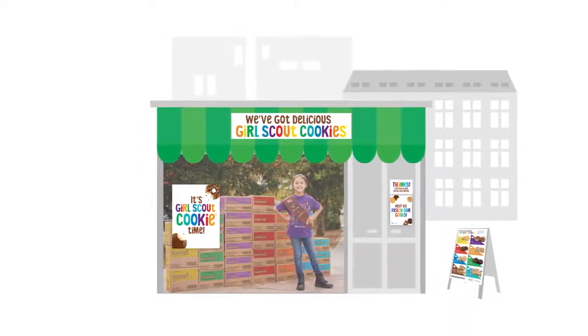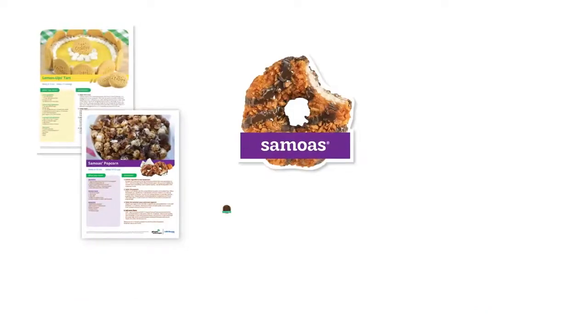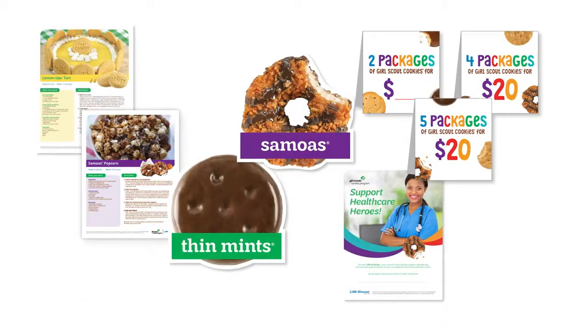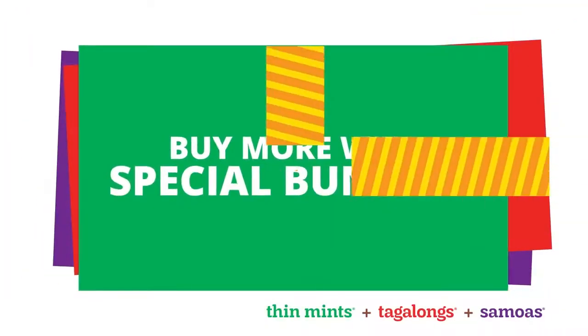You'll see how girls can customize their booths with eye-catching designs including recipe cards, giant cookie signs, table tins, cookie donation posters, and craft ideas. Plus, you'll find smart marketing ideas like tying together special cookie bundles just for chocolate lovers.